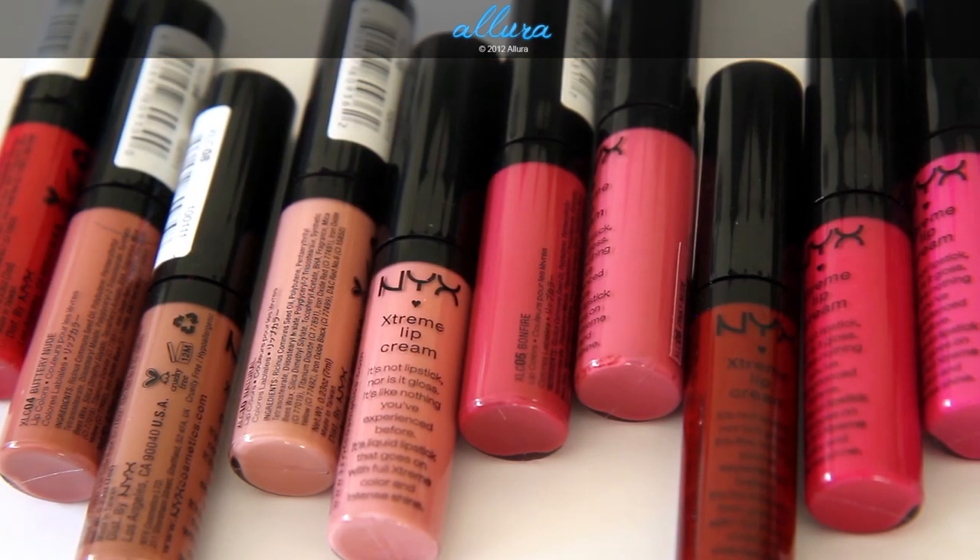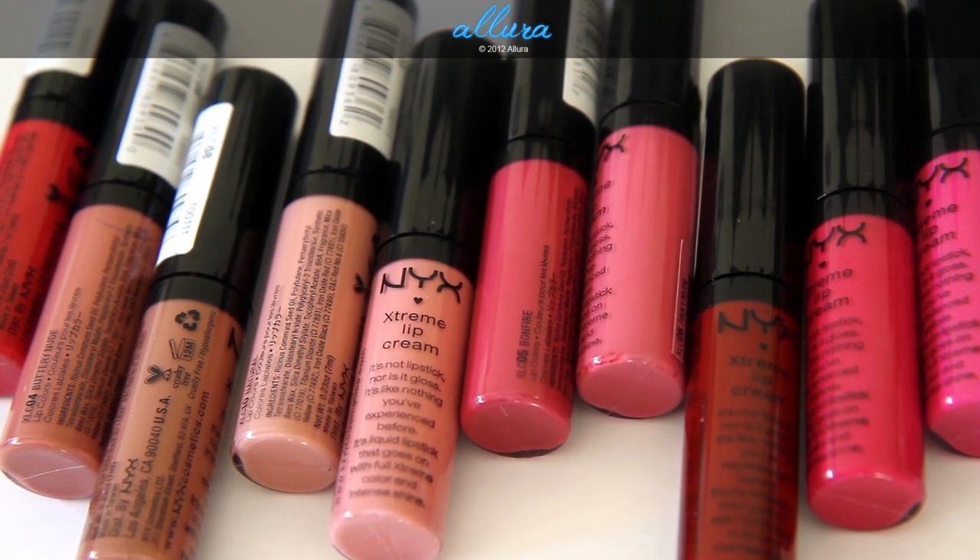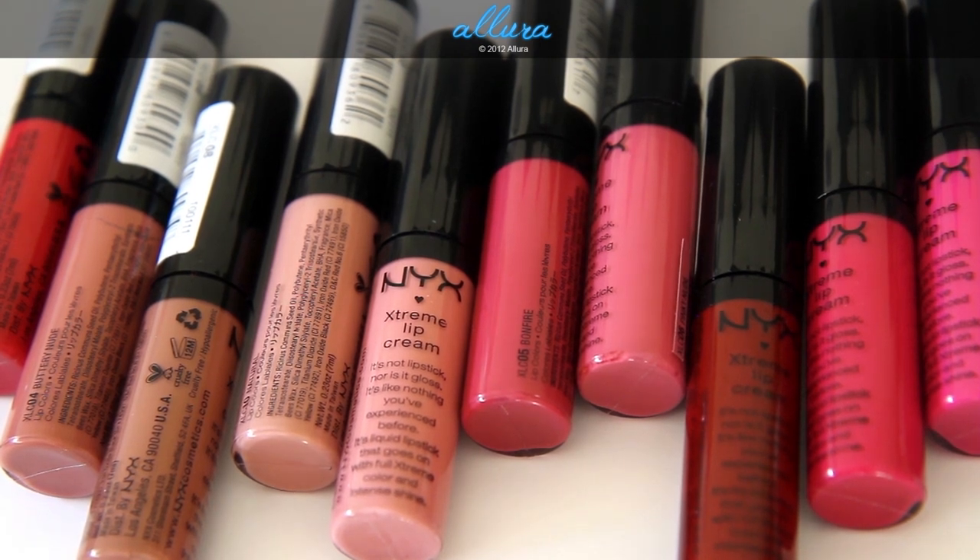So there you have the 10 NYX Extreme Lip Cream colors. I have tested some of these colors out already, not all of them. But in terms of formulation, I can say that they are very emollient. The texture is extremely smooth and makes your lips quite soft. They don't tend to emphasize lip lines, they are very opaque in color, and they are more long-wearing than your typical lip gloss or even lipstick. They seem to adhere to the skin much better than your average lip gloss or lipstick.